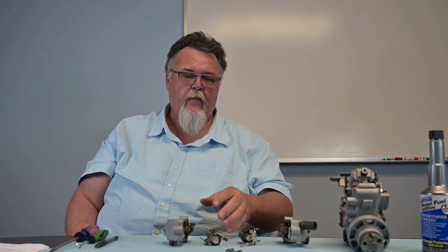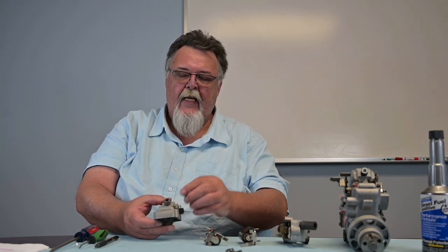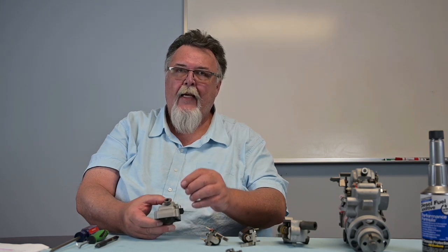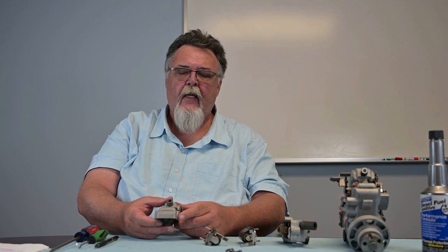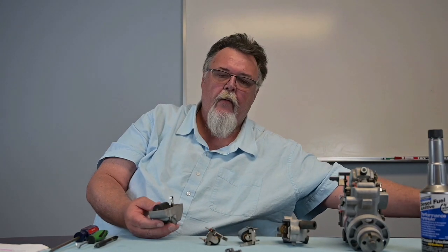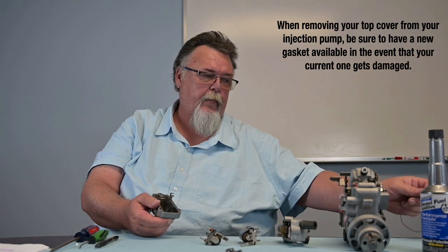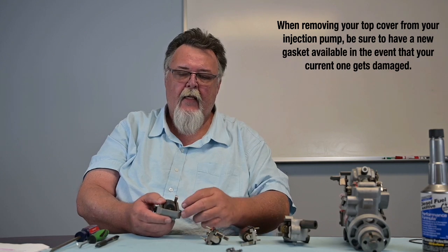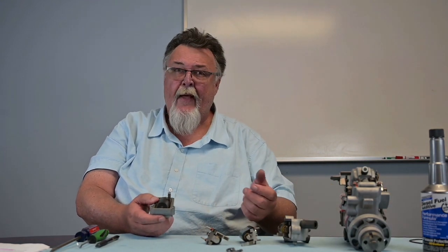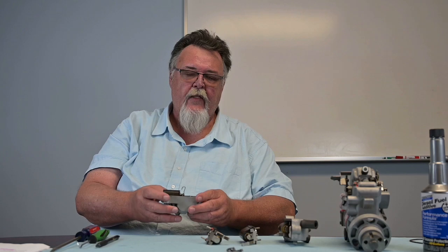I have some examples here of solenoids and top covers. When testing your shutoff solenoid, if you hear something audible but it's still a no-start complaint, you may want to consider removing the top cover. There are three screws that hold it, and the cover slips off. You'll want to have a new top cover gasket available. Some people can reuse them and get lucky, but if you damage it getting it out, you don't want to wait four or five days for what essentially looks like a rubber band.